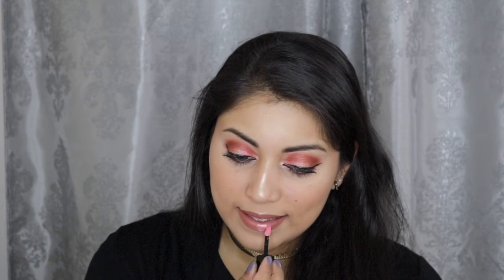This lip gloss is called Snobby. When I first saw it in the lip kit, I was like, this is not going to go with the liquid lipstick. But oh my gosh, it creates just the perfect sheen and it makes your lips look so juicy and plump. I just love the combination.